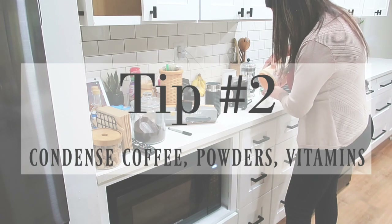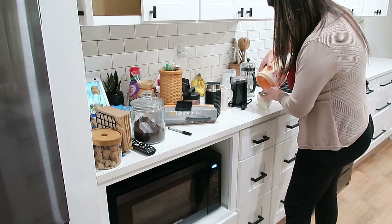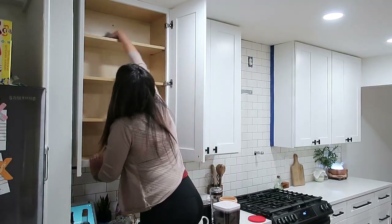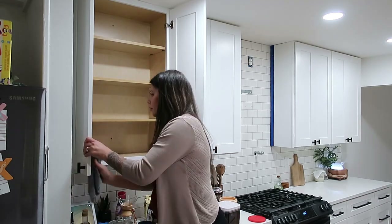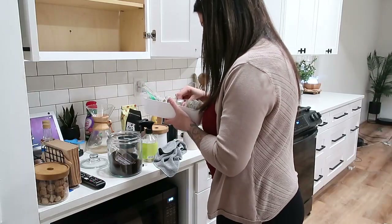Tip number two is to condense coffee powders and vitamins. I had a big tub of creamer — I didn't need that big tub, so I put the remaining amount in a zip-lock bag. For vitamins, if you have multiple bottles, go ahead and combine those into one jar. The same thing applies to any type of powder — consolidate where you can.